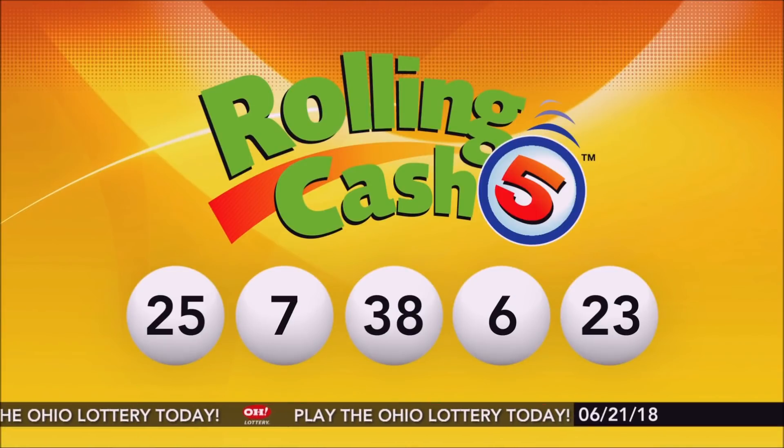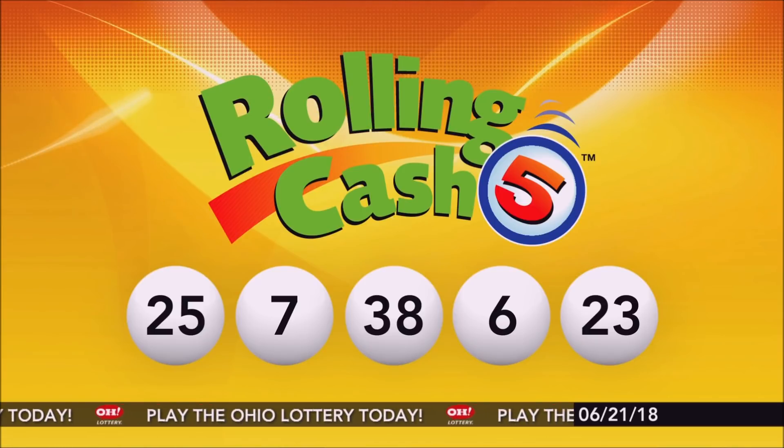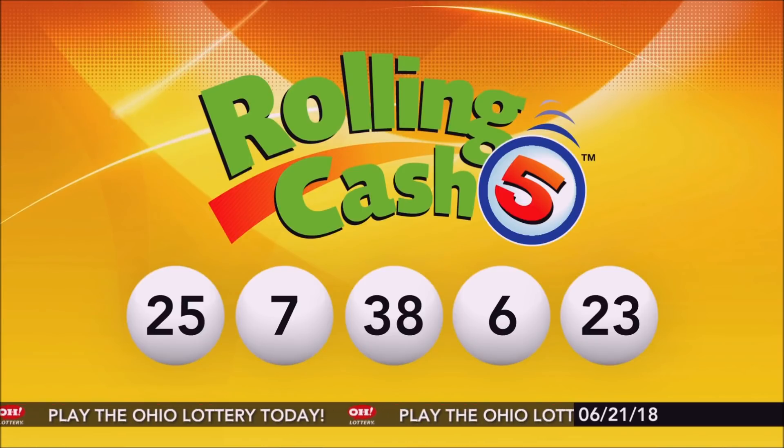So we're repeating tonight's winning Rolling Cash 5 numbers: 25, 7, 38, 6, and 23.